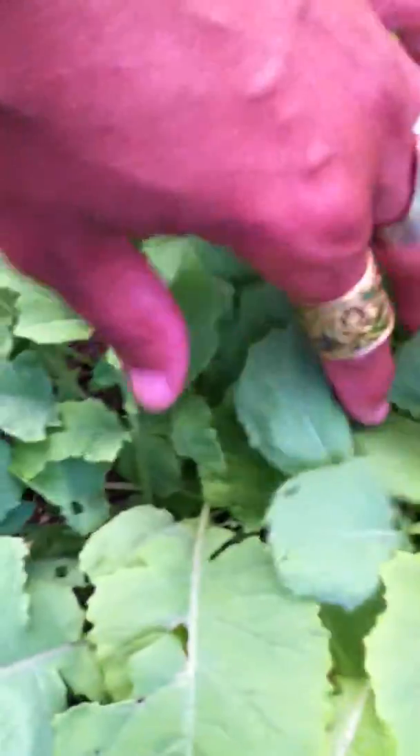These cucumbers here are doing good — I can't remember if they're the Chinese or space savers. They were planted a couple weeks after the ones up front. If I get some good rain I won't be able to pick them fast enough. These are the rutabagas and I will be coming out here, thinning them out, and cooking with them — they'll be real tender and nice.